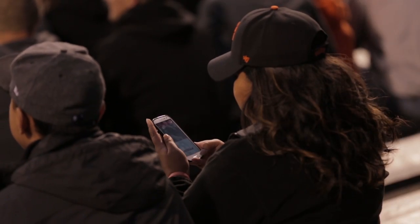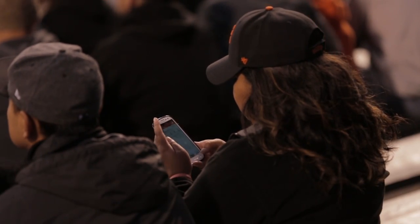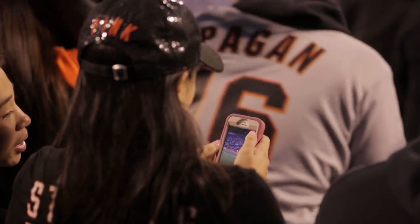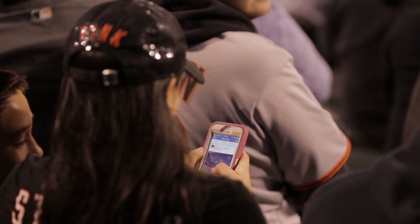AT&T Park is named after a tech company, so it's no surprise that executives are racing to get fans the best Wi-Fi they can deliver. One of the biggest challenges to getting good smartphone coverage in a space like this is the bodies — or, in insider phrase, 'water bags' — that create physical blocks for signals to travel around.